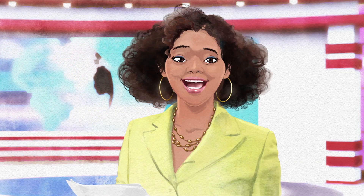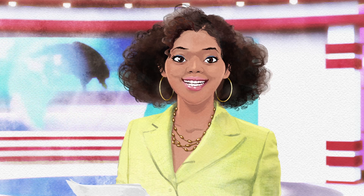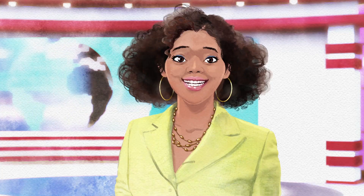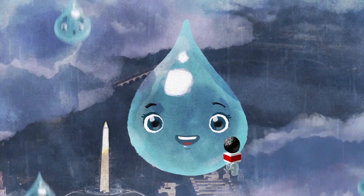The water flows through these tunnels. Now that's what I call a rain check. Thanks, Rainy. Now for our next report. Actually, Paula, that's not the whole story. Oh, you mean there's more?